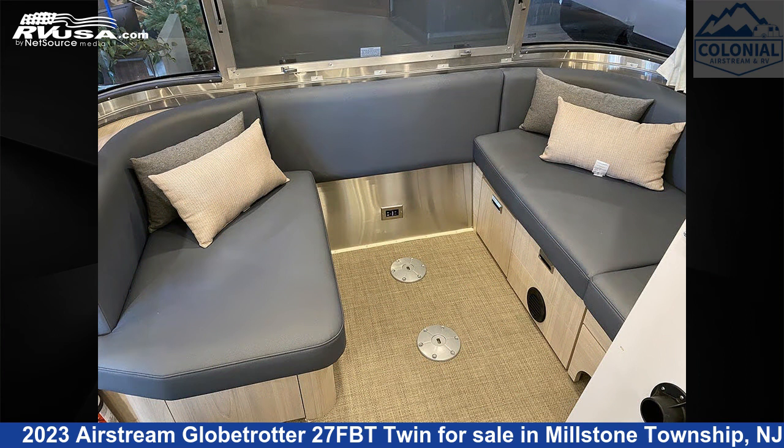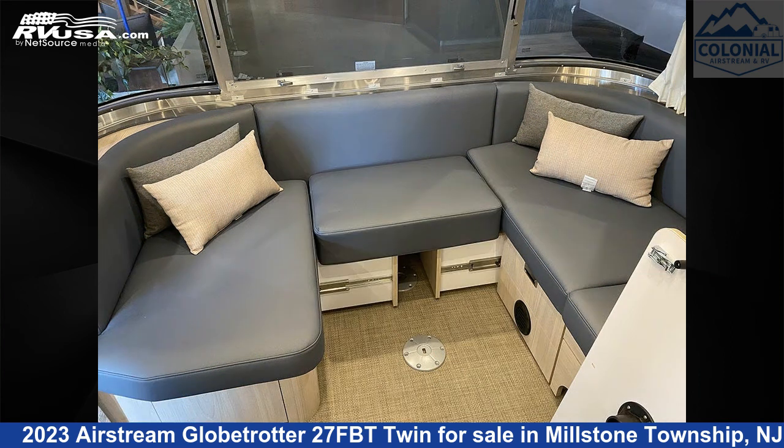This new Airstream is 28 feet 0 inches in length and features a Barcelona blue, natural elm interior, and sleeps 6.